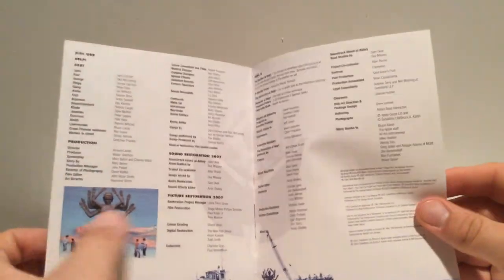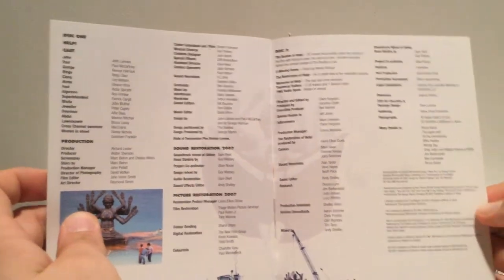And then some color, sepia tone, and black and white photos, a full cast and crew listing, and restoration credits. This was a 2007 release — these are all the people involved in the restoration of the movie and all the special features.